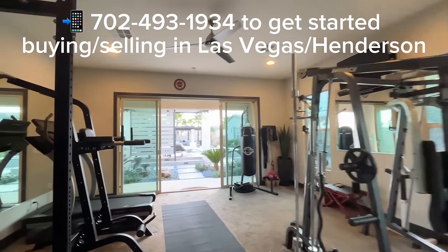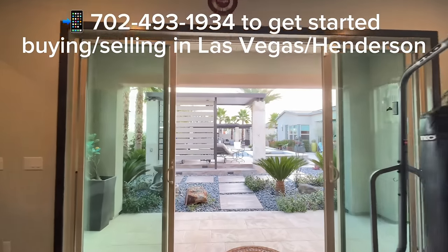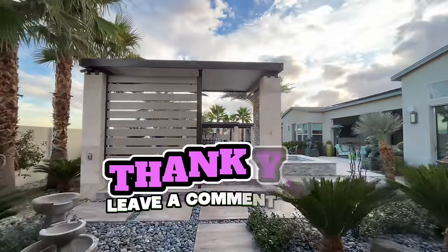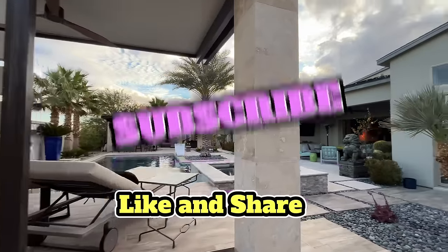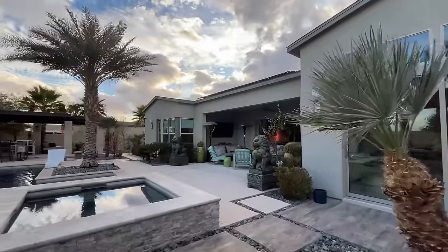Well, that does it for this home tour. Thank you so much for watching. We really appreciate it. If you have any questions about the buying or selling process, we'd love to have a chat with you — that's what we do. I hope you enjoyed this home tour. If you haven't already, please subscribe to the channel. Thanks again for the support. You all have an amazing blessed day.